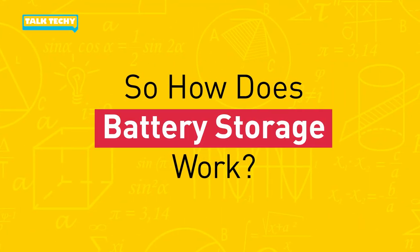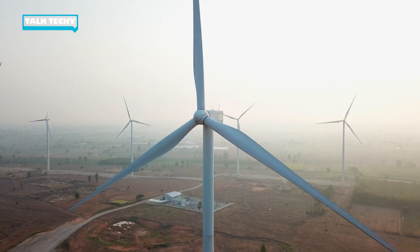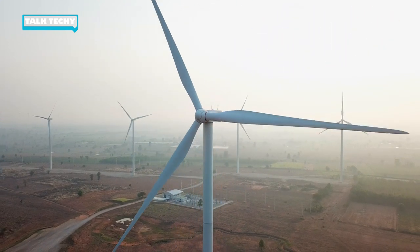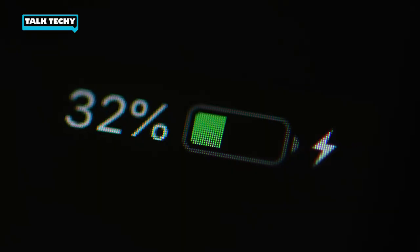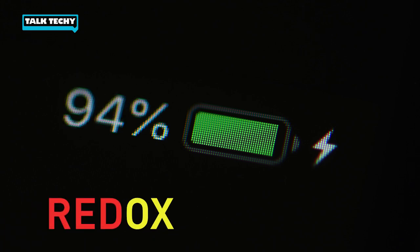So how do these redox flow batteries work? When a windmill turns, the mechanical energy of the blades turning gets converted to electricity. That electricity then gets converted in the battery into chemical energy. And that chemical energy is stored in two very special sets of molecules. The movement of that electrical charge inside the battery, where it's transferred from one chemical to the other, is something that we call redox.